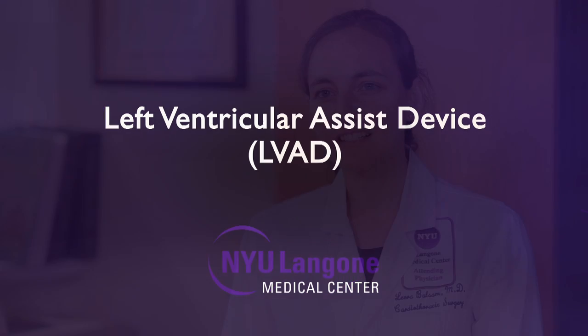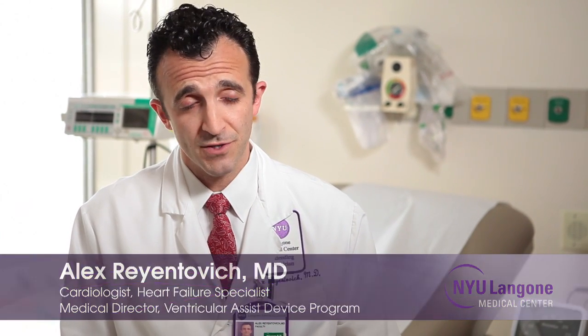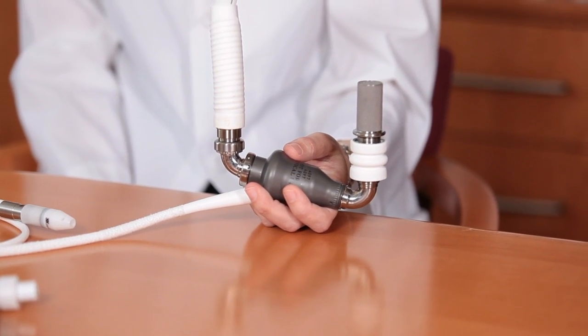A left ventricular assist device is an LVAD. It is a mechanical device which is intended to help the weakened heart. This is a device that's implanted surgically through usually a sternotomy. It's a large operation and this device is getting smaller and smaller, and it functionally replaces the left side of your heart.